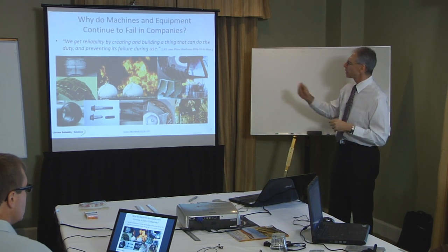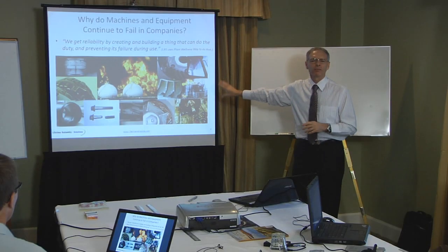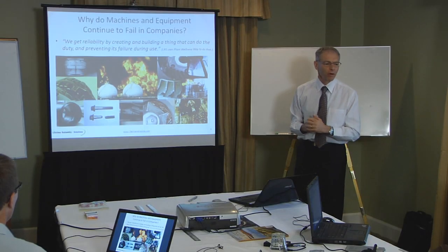Why do machines break? These pictures here are the result of something going terribly wrong. We don't want these situations. We want to find answers to these problems and make those answers part of our business strategy - part of what we do every day as the way we live our reliability practices. As it says up there, we get reliability by creating and building a thing that can do the duty and preventing its failure during its use. If we see machine failures, then our business process has failed.